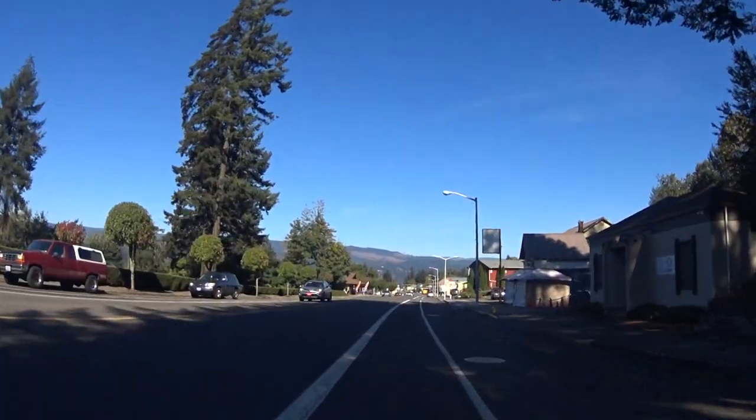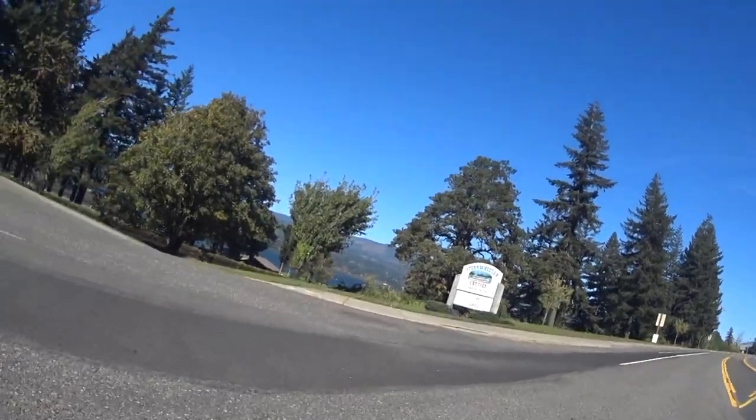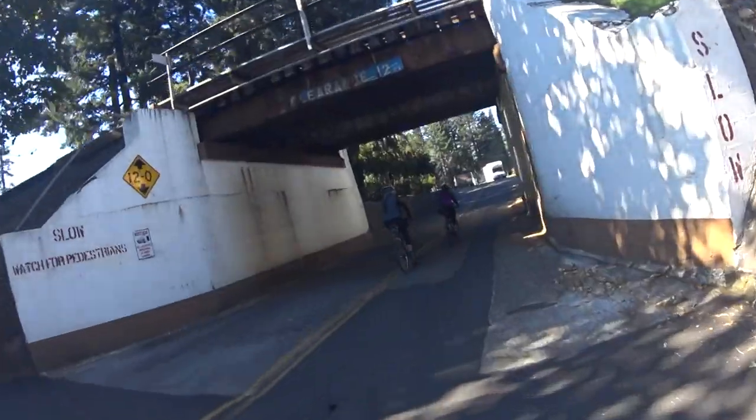Finally back at the trailhead. From here it's a short pedal through town to a delicious lunch at Thunder Island. Thanks for watching.